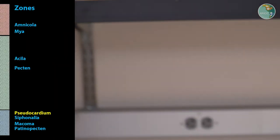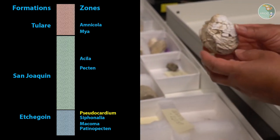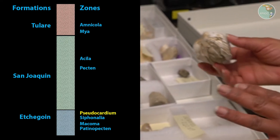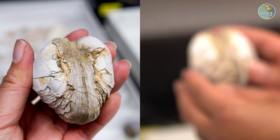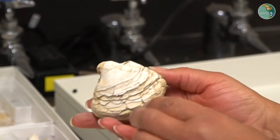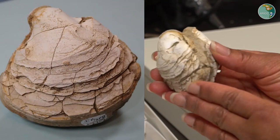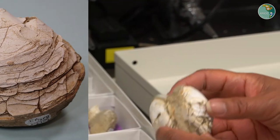Next in the Etchegoing Formation is the pseudocardium zone. Pseudocardium roughly translates in Latin to 'sort of like a heart.' If you look at it from a side view, you can see that the shape of the valves looks sort of heart-shaped. Even though the shell can be somewhat eroded and fragmented, it's pretty well distinguished by the thick nature of the shells.